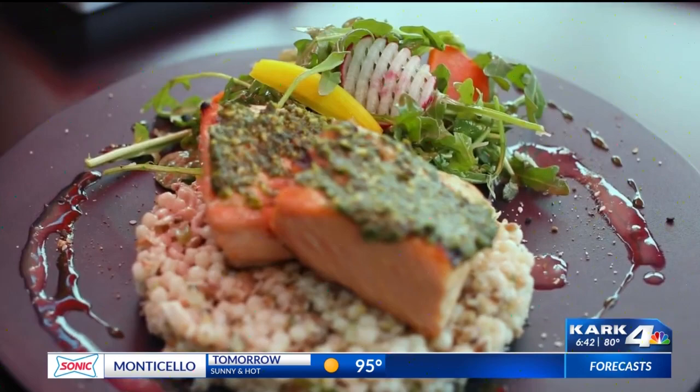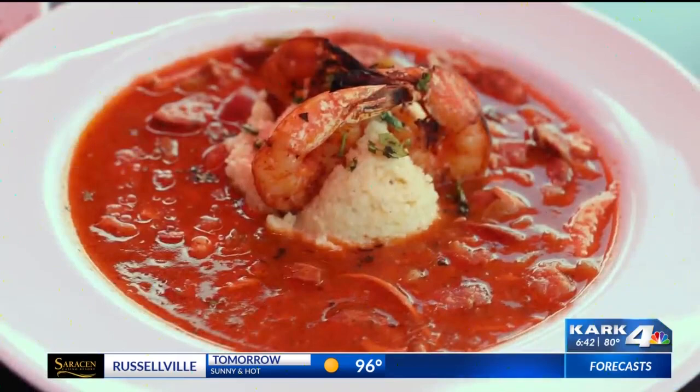Another new dish they have on the menu is this salmon with pesto and lemon couscous. It is bursting with flavor. I love the crunch on the salmon, I love the fruity taste to it, and it's so fresh and light — ready for summertime. This is definitely one you want to get.